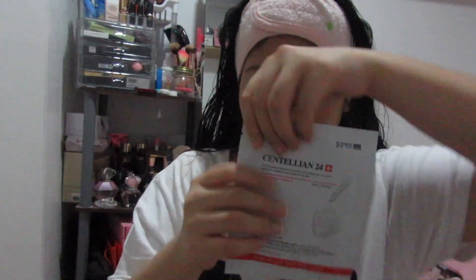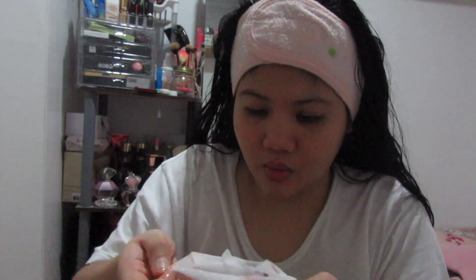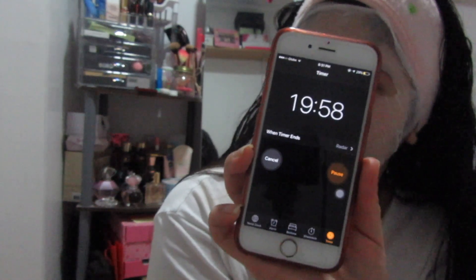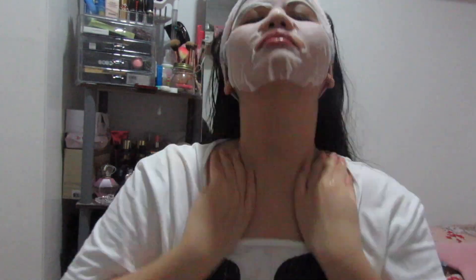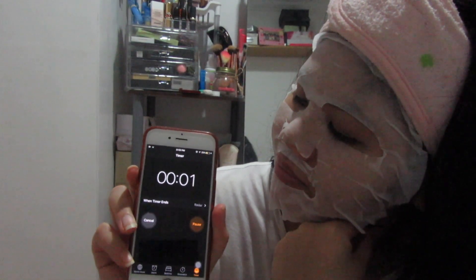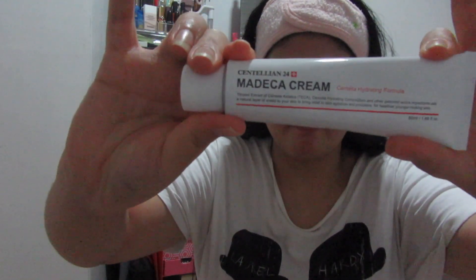Now let me show you how I use this kit in total. First I remove all the makeup from my face. After showering and applying toner, I put the sheet mask all over my face and wait 20 minutes for it to sit. Then you fold the sheet mask and apply the remaining essence all over your face. To apply the Madeca Cream Centella Hydrating Formula, like I said, a little bit goes a long way.